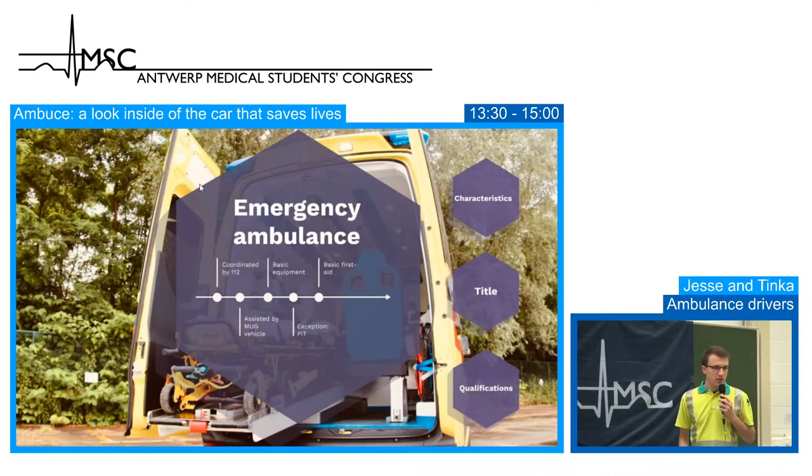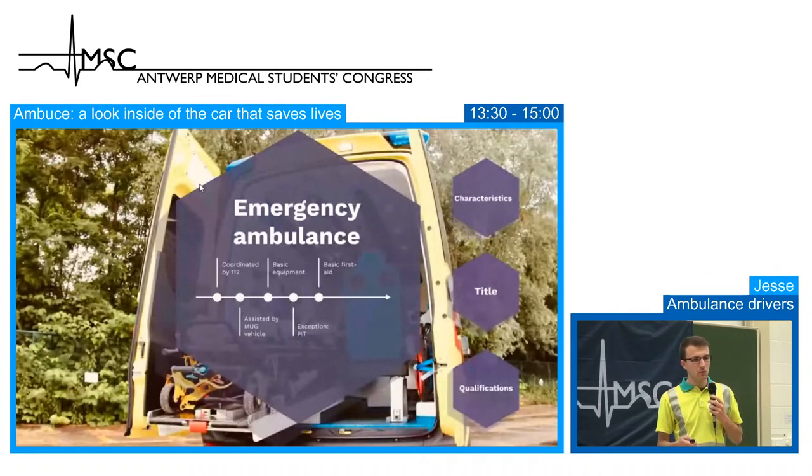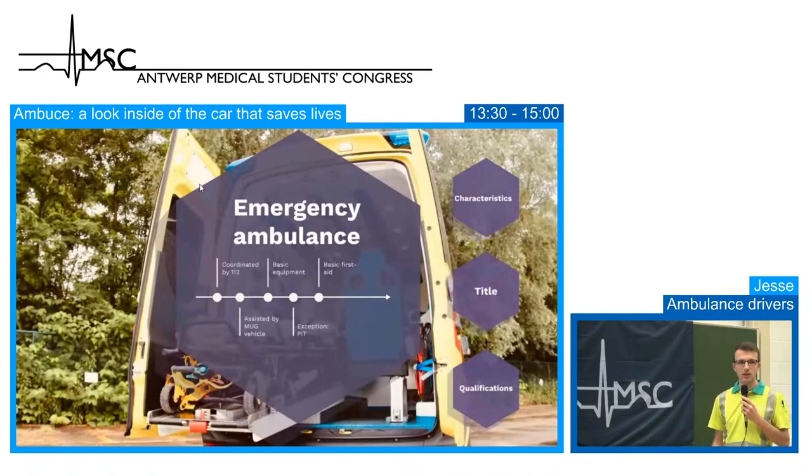Ambulances can be assisted by a MUG vehicle — the Mobile Urgency Group. It's an emergency paramedic and an emergency doctor who have been trained in pre-hospital situations. They can assist the ambulance crew when needed. We usually perform our tasks with two paramedics who have basic training, and if needed, the MUG will come.